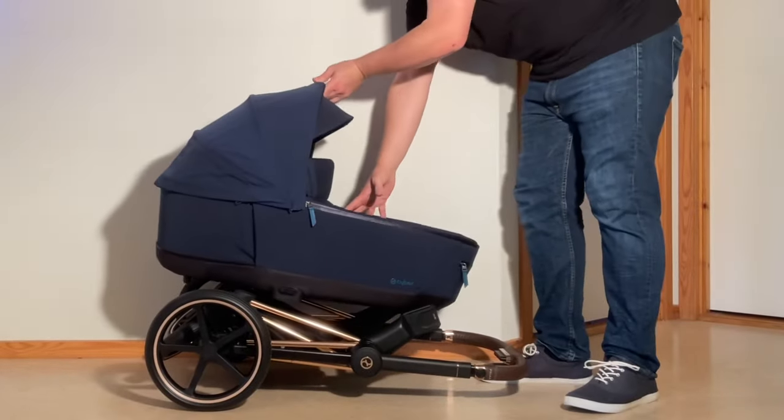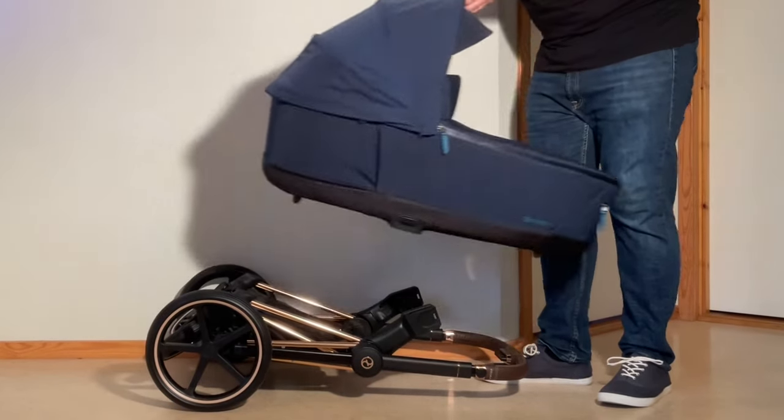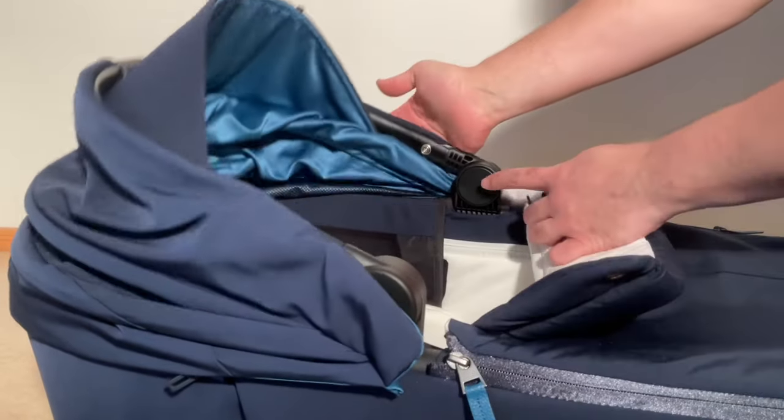The bassinet has a handle on the canopy for easier carrying, a setup that I've always found handy, but that also unfortunately puts a lot of stress on the canopy hinges, and while they're built pretty sturdily in this case, I would expect a bit of loosening here over time.